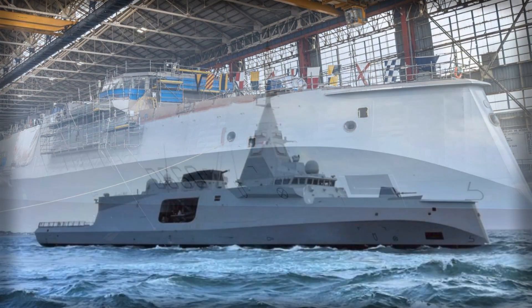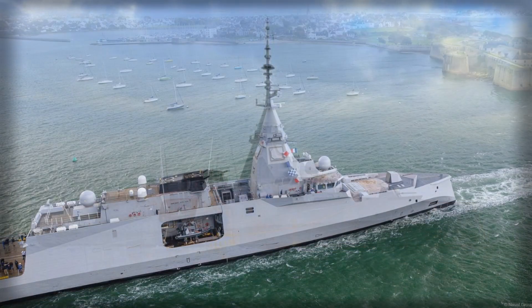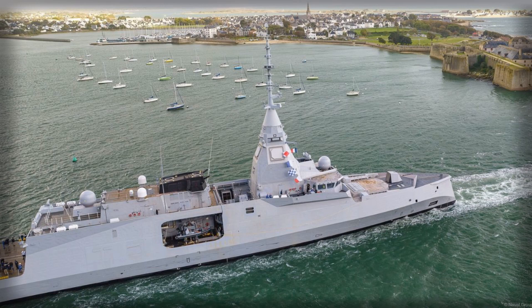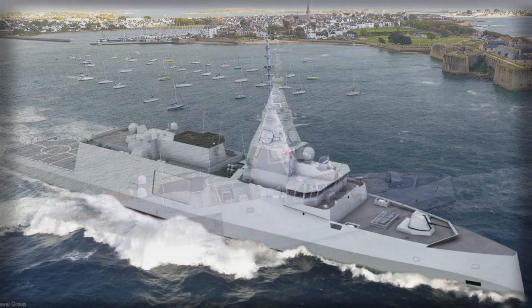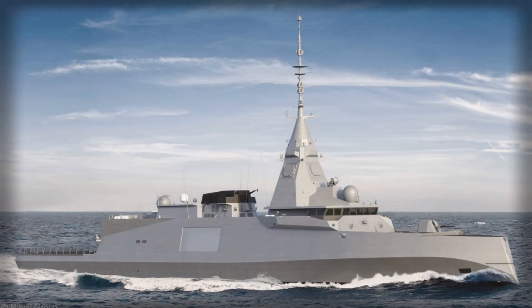By contrast, the Hellenic variant trades some margins to boost area air defense to 32 Aster 30 B1s and adds a RAM launcher for point defense, tailoring the same hull and combat system to the Aegean's tight choke points and high-density threat environment. Both variants retain the 76mm gun, Narwhal mounts, Canto countermeasures, and the CAPTAS/Kingklip sonar pair, underscoring how common sensors and a shared combat system generate interoperability and supply chain leverage even when national fits diverge.